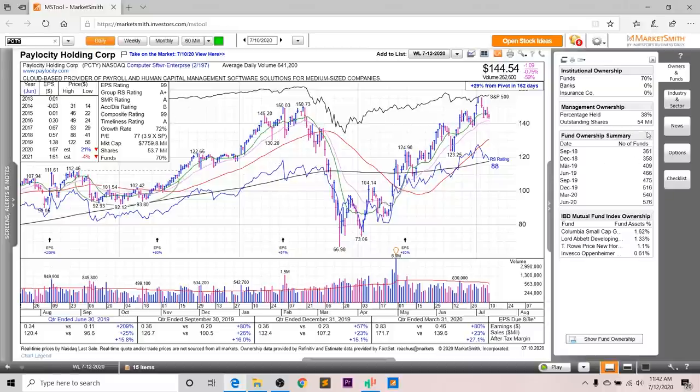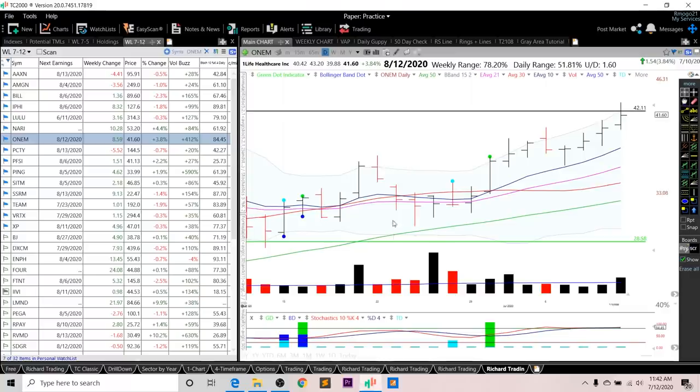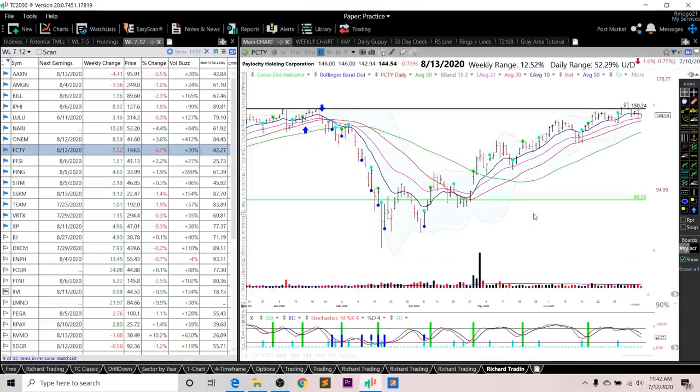Looking at fund ownership for PCTY, you can see a nice increasing trend, and you've got four high-quality funds investing into PCTY. Looking at the chart, it's moved up nicely from the March bottom. The RS line is sloping down but it's close to all-time highs, and the overall rating is an 88. As for entry setups, I want to see a breakout above this prior high right here, or a green dot entry early next week.